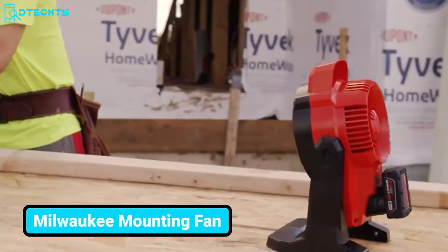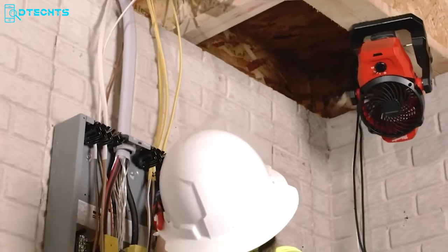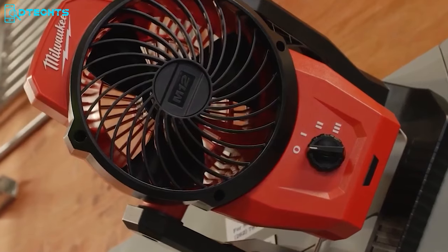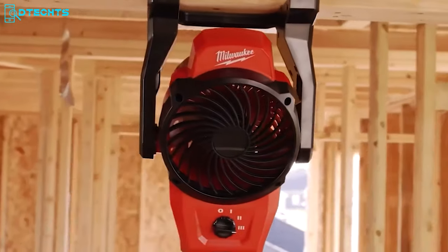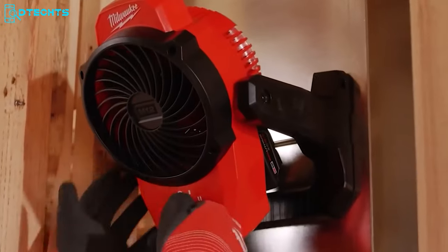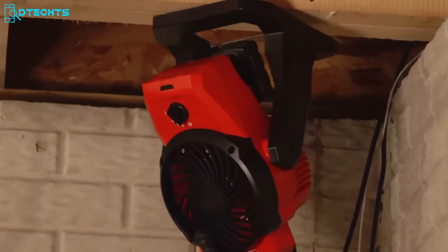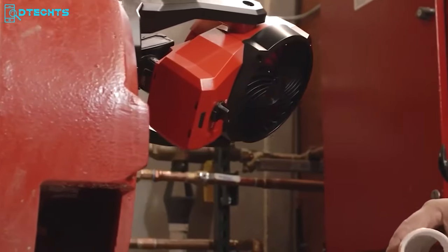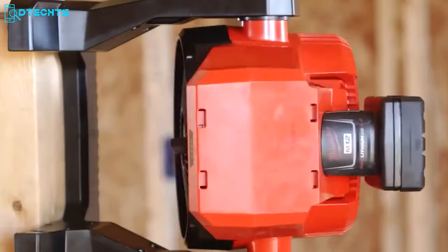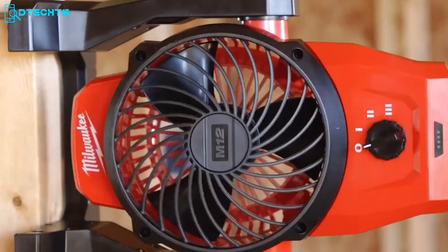Keep this Milwaukee mounting fan handy to stay calm and cool even under heavy work pressure. This mounting fan has a compact design but delivers 18-volt airspeed anywhere on the job site, with an airspeed of up to 14 miles per hour. It's a super convenient portable cooling solution that fits almost every space. Thanks to the integrated magnet on the base, this M12 mounting fan lets you mount it on any metal surface in seconds. It provides unlimited directional airflow with 360-degree head rotation.